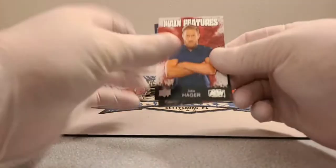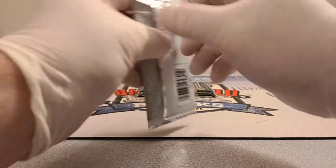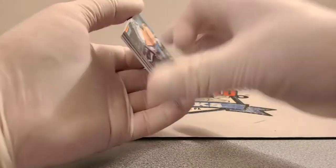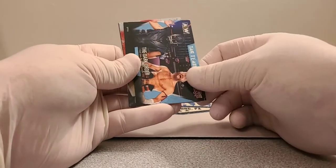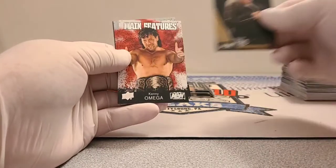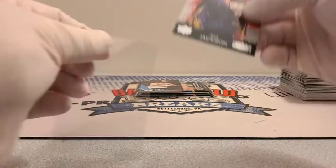First edition AEW cards. Jake Hager, Cody Rhodes, Kenny Omega. Matt Jackson from the Young Bucks. Tay Conti — she came across from WWE. Dark Order: Evil Uno and Stu Grayson. Penelope Ford gold, Kenny Omega main features, and a silver Nick Jackson main features — Young Bucks silver.